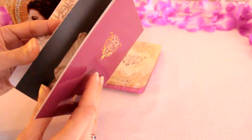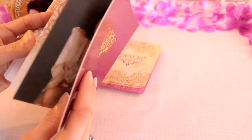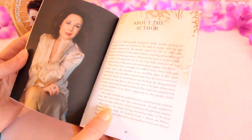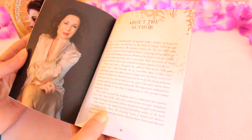We'll look at the cards in a moment, and I think we'll pull a card at the end and look in the book as well. So at the end of the guidebook we've got the author — a colour image of Inna.